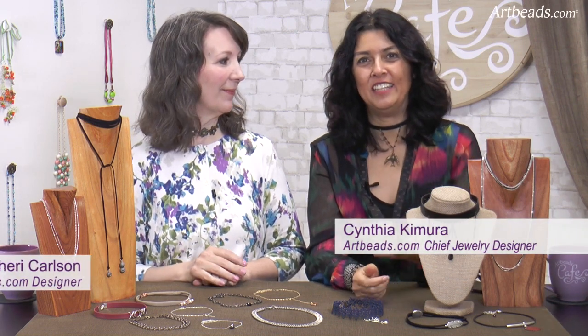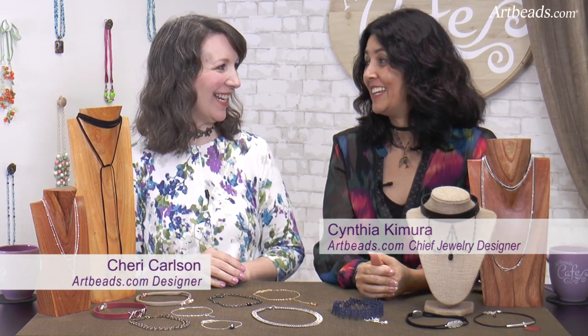Hi, I'm Cynthia for Arbitz Cafe, and I have Sherry with me today. And as you can see, we both have chokers today, because we're going to be talking about chokers, which is a trend that is coming back.